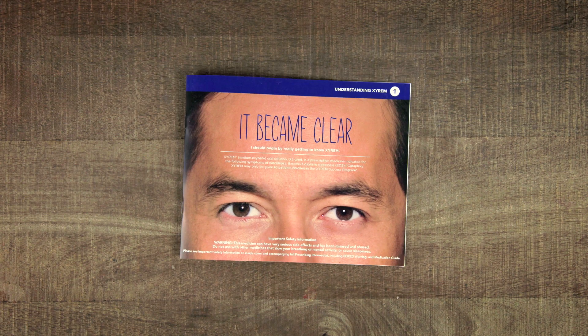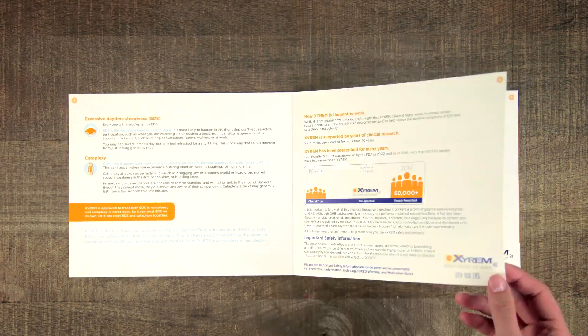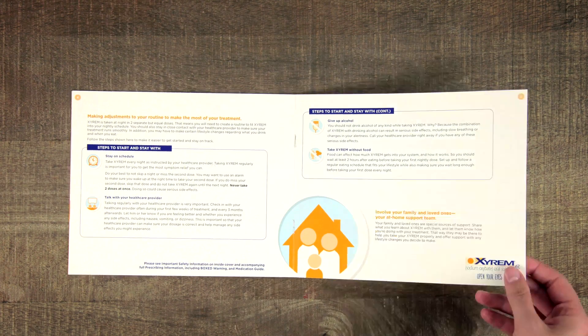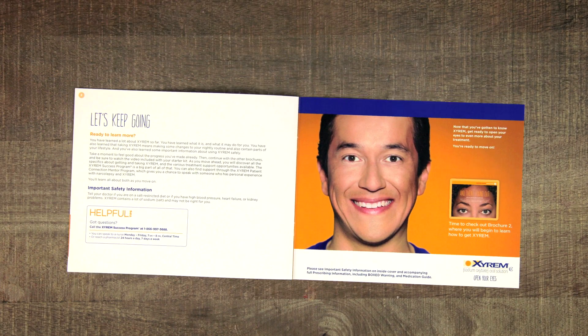The first brochure, Understanding Xyrem, introduces Xyrem and helps set patients' expectations as they begin therapy. They'll find out about excessive daytime sleepiness, or EDS, and cataplexy and narcolepsy, and also learn how Xyrem works.